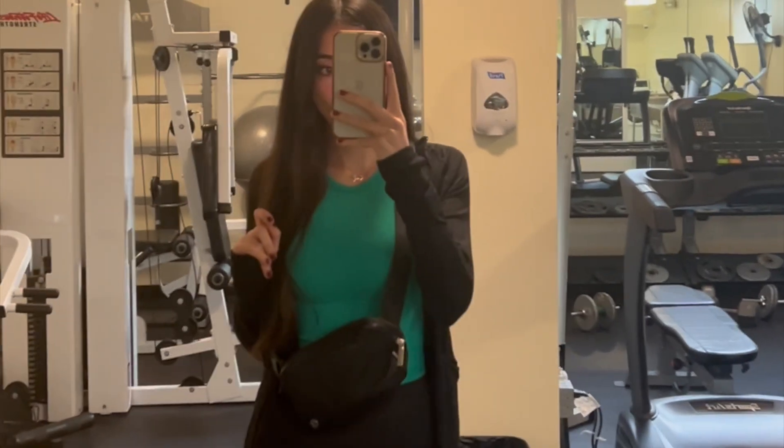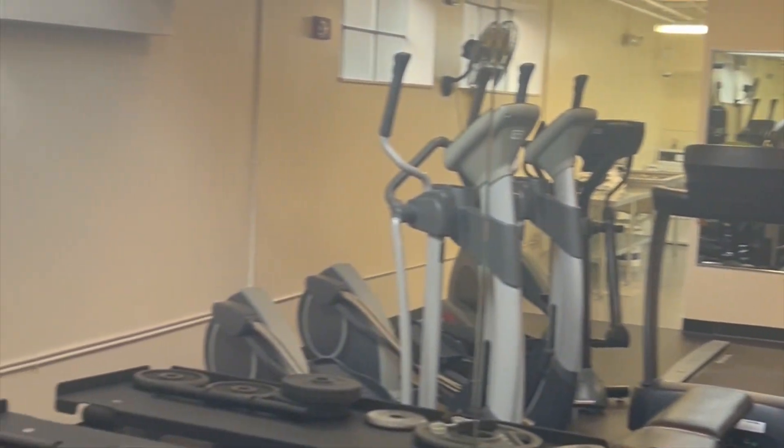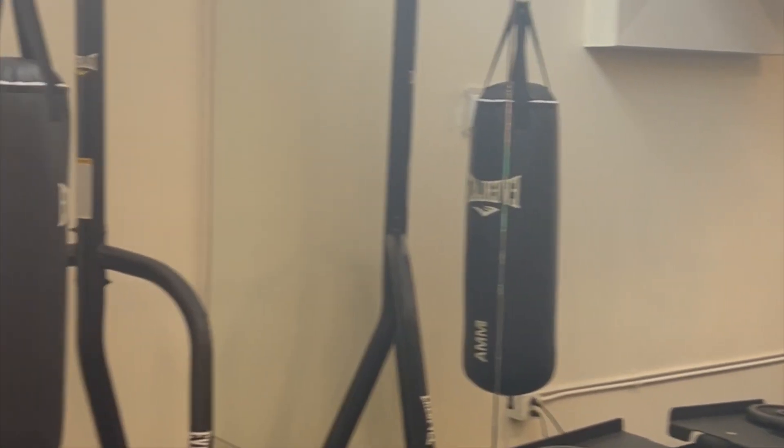I try to make it a habit to start my day with exercise, so this is me in my building's gym. I did a really quick cardio workout.